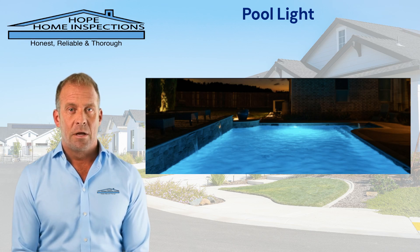During our pool inspection at a home, we come across damaged, missing, or even water in the pool light housing.